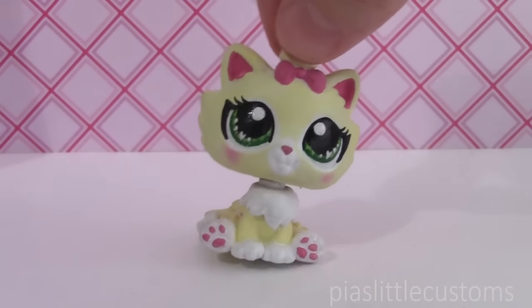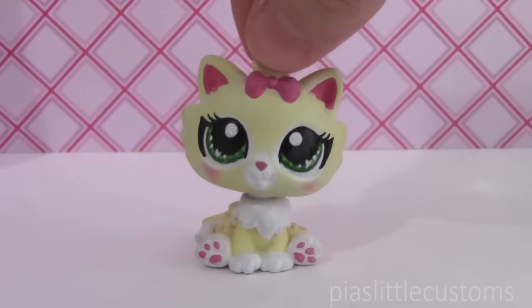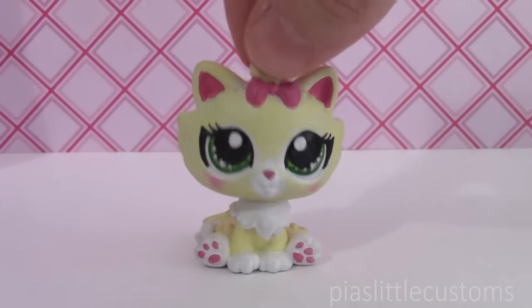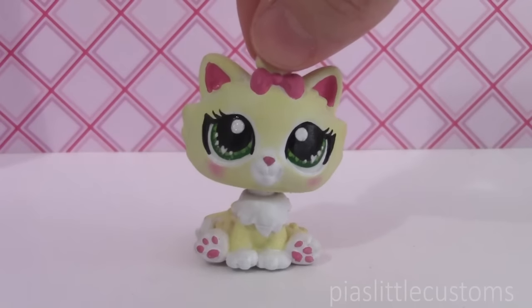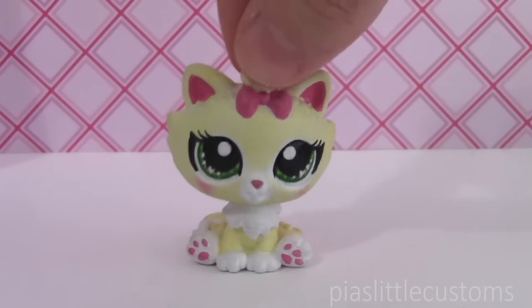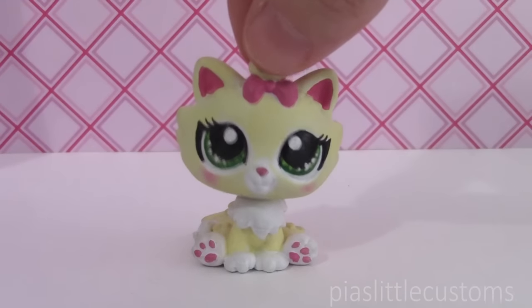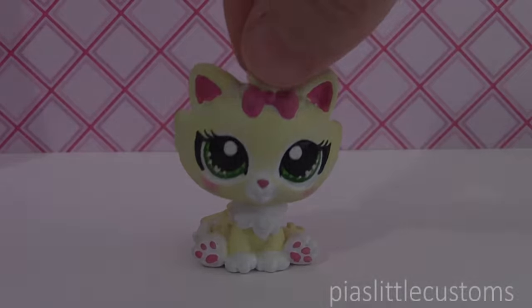I'm going to show you the customs and I also wanted to do a little update video with a few news and kind of answering some of your questions that you've been having lately, and also explaining why I've been absent from YouTube for a little bit. But before all that I'm just going to show you the customs that are currently up for grabs in my eBay shop, and as always I hope that they find amazing homes.